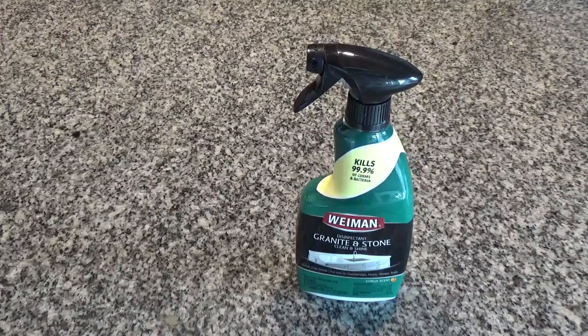Weiman Granite and Stone Clean and Shine is a ready-to-use cleaner and disinfectant for sealed natural stone, like granite, marble, limestone, and slate.